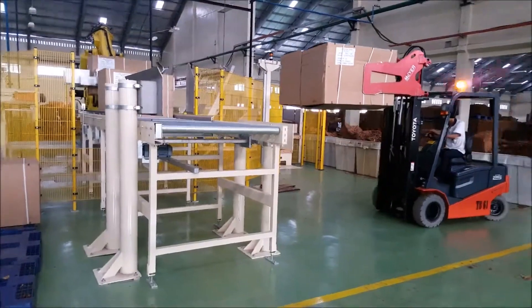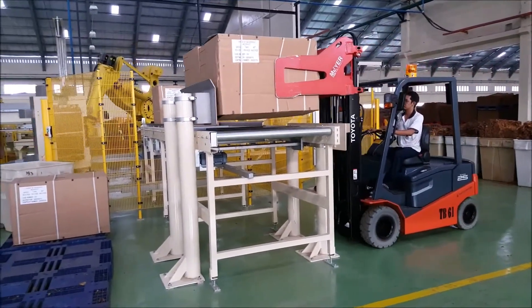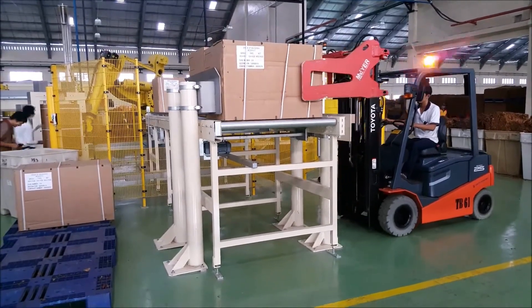Robotech's robotic solutions encompass a range of offerings, including Cobots, Industrial Robots, the mobile Cobot RMOMA, mobile robots, and rail/travel axes.